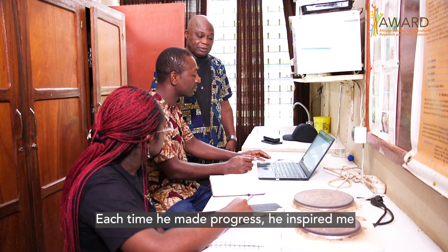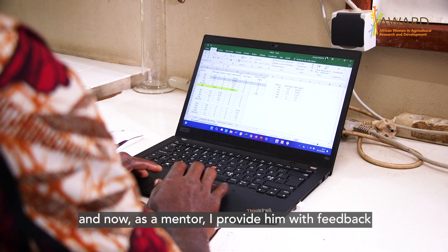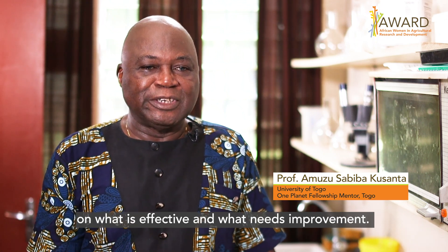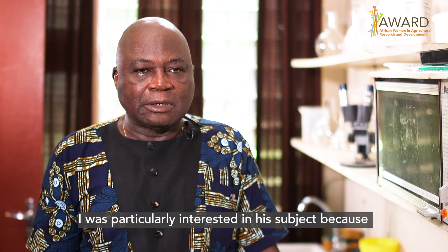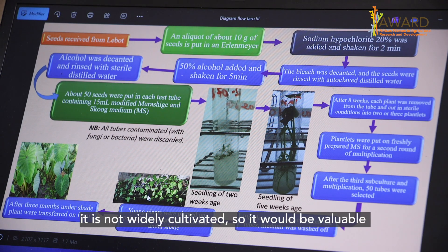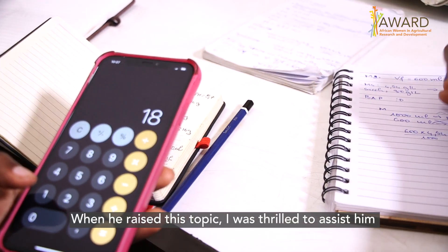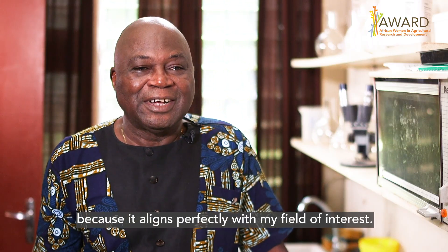Every time he was able to advance, he would tell me as a mentor what is good, what is not good, and what is necessary — and that is how we have worked together. His subject was very interesting because I am in the field of food security. It is a plant where people don't have enough food, so it would be good to put it on the table. That is why, when I started with this subject, I was even more happy to support it, as it aligned well with my field of food security.